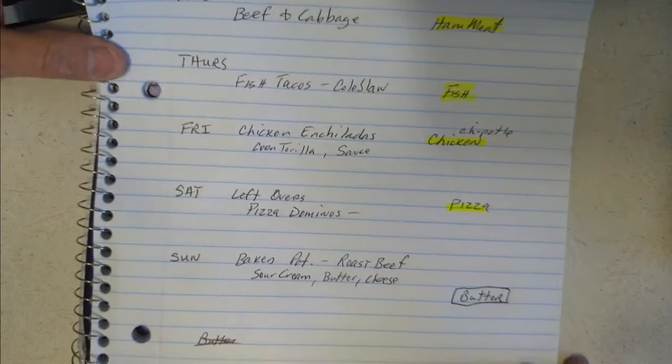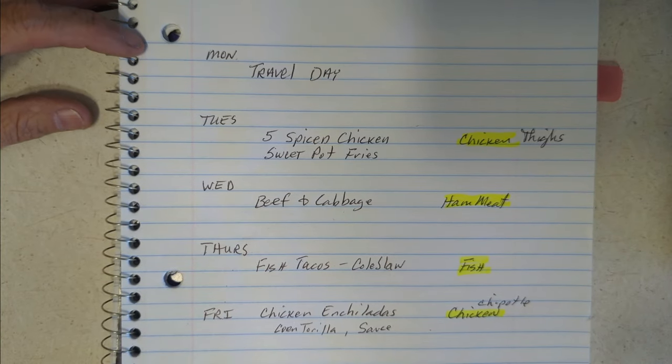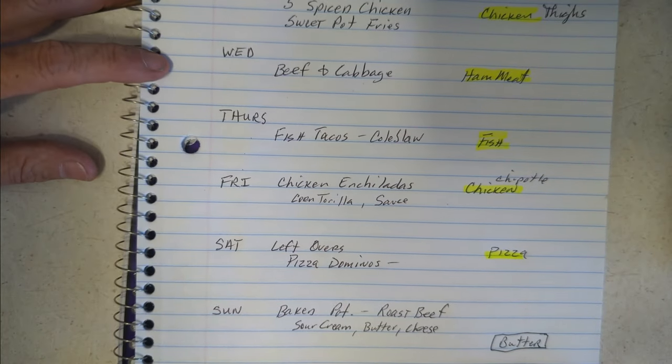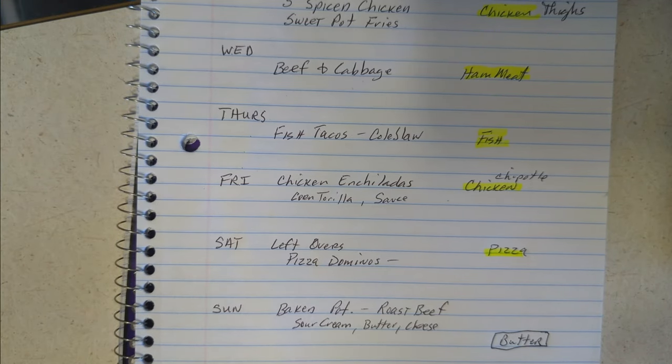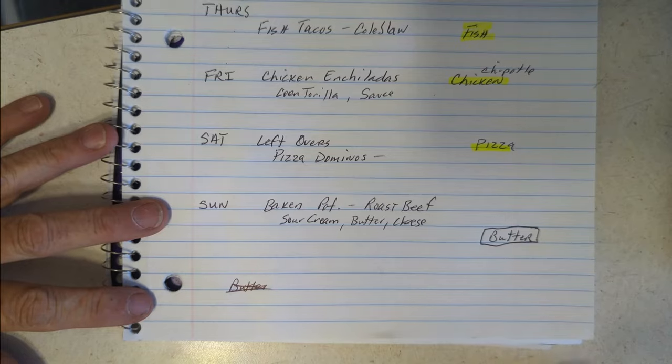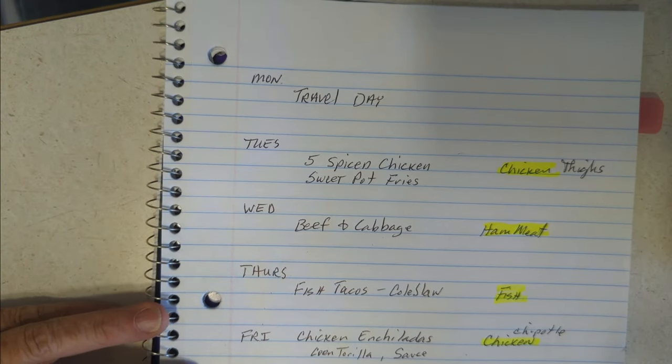That's just about it — there's another week's meal plan. I don't really need to go to the grocery store, though I'm getting low on butter, so I'll make sure that gets on the list. Thanks for watching, and I'll see y'all on the next video!